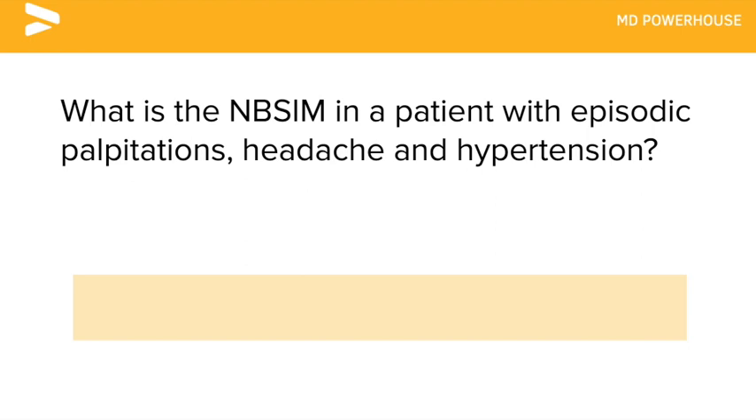What is the next best step in management in a patient with episodic palpitations, headache, and hypertension?